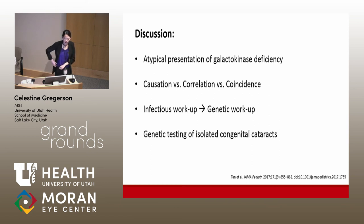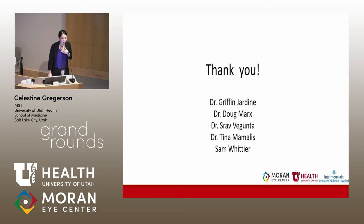This case also begs the question: should we be doing genetic testing for isolated congenital cataracts? A study from Australia found that in pediatric patients without any syndromic features, genetic testing was actually very unhelpful because the pretest probability was already so low. With that, I want to thank you all for your attention and thank everyone who helped with my presentation.